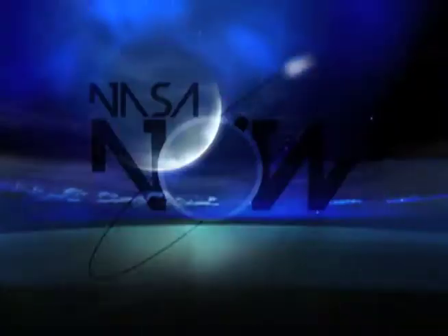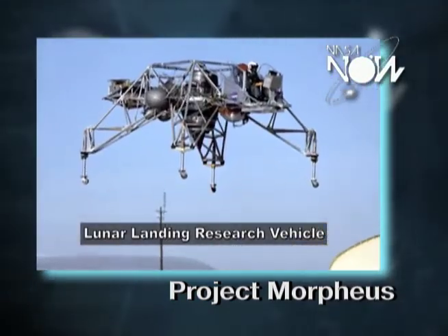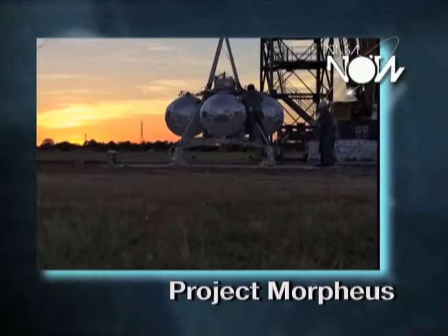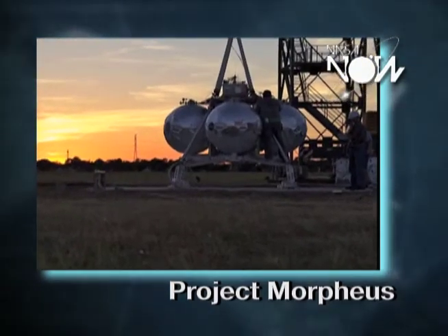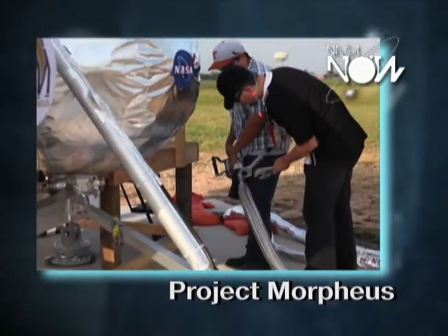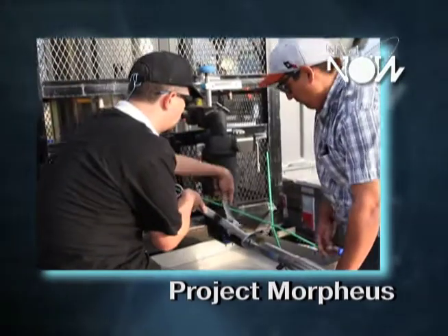We're throttling up the power on Project Morpheus. Many of the new programs that NASA proposed involve landing a robot or humans on the moon, an asteroid, or Mars. But NASA hasn't had a lander-type test bed since the Apollo days. Project Morpheus is the first large lander that NASA's had in 40 years, and we're using that to test technologies that are extensible to landing on the moon or landing on Mars.